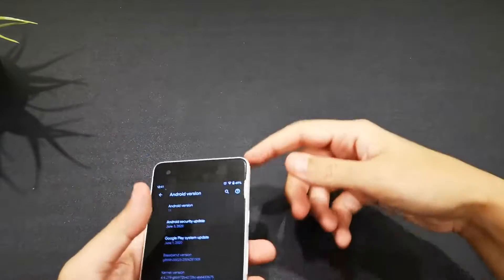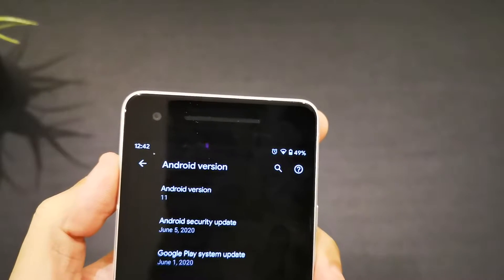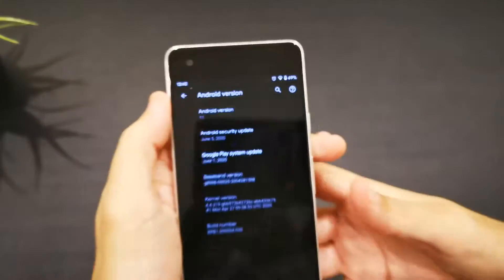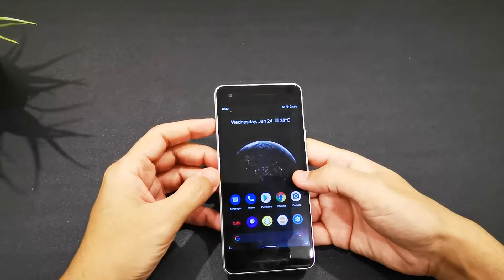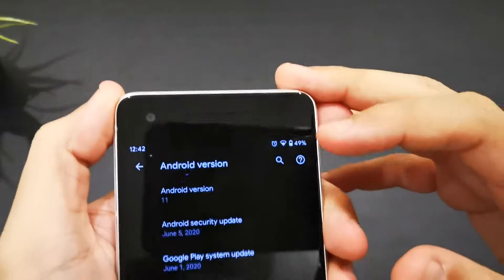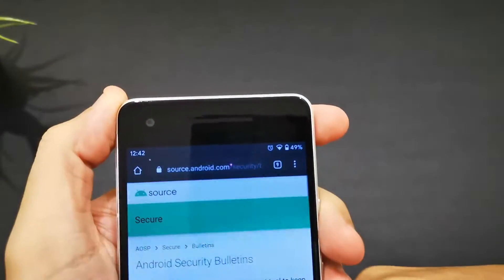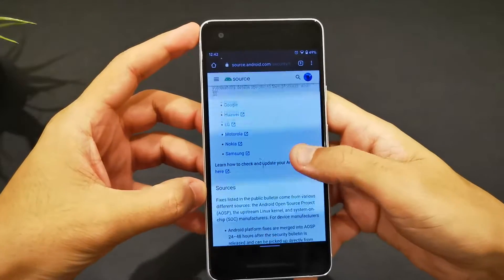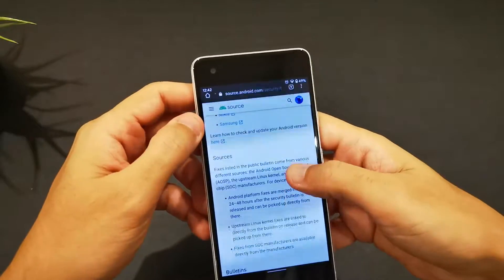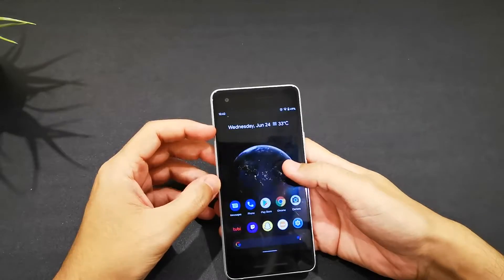Before we go any further, let me show you the version I have — it's Android 11 from June, which is a nice addition. Also, if you double-click on the security update, it's going to open up a website showing you the updates, what's coming soon, what's going on. Very cool stuff. So there you go. Now we have the notifications.